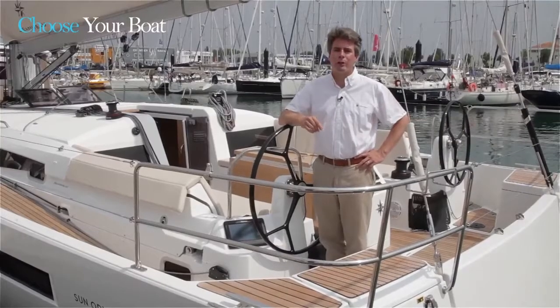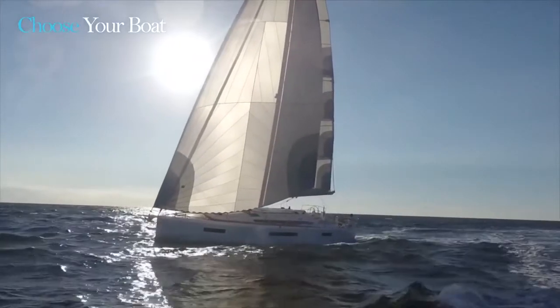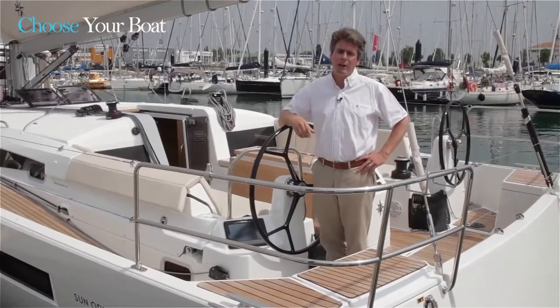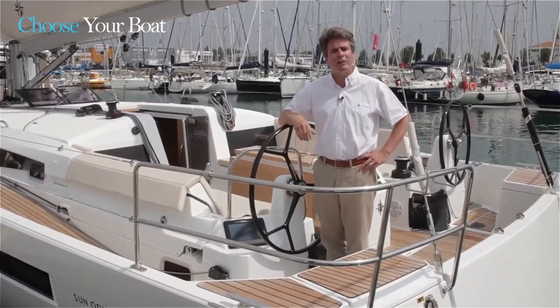Welcome aboard the Jeanneau Sonata Sea 440. My name is Eric Stromberg. This brand new boat is the first boat of the eighth generation of Sonata Sea models, a new generation being launched this year. The Sonata Sea range was launched 27 years ago, and since then 17,000 Sonata Seas have been built and we've developed 48 new models.